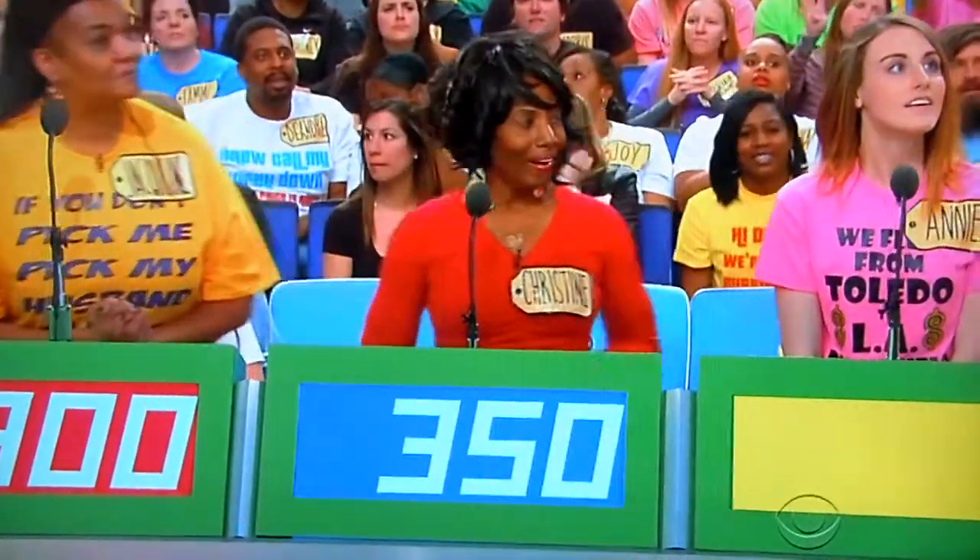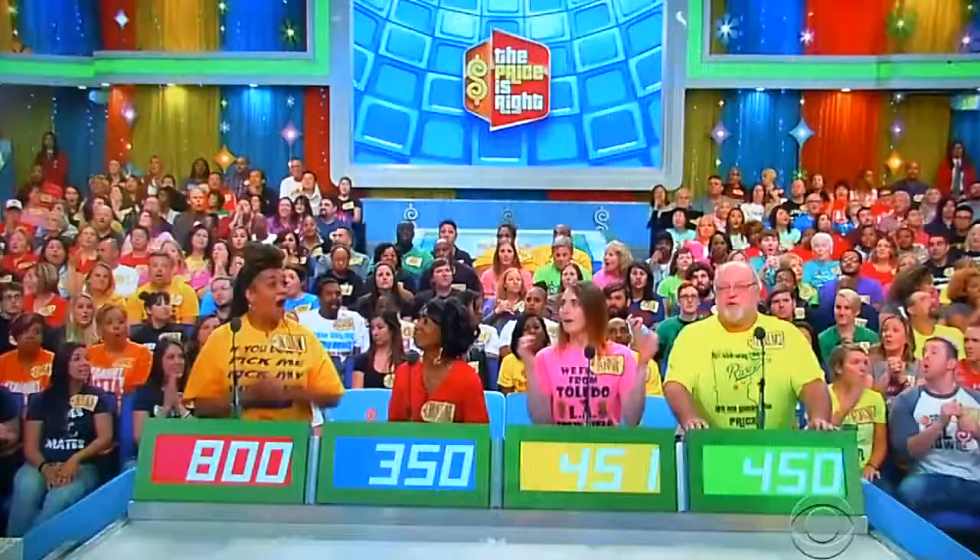$350. And Annie? $451. Actual retail price? $1,475.